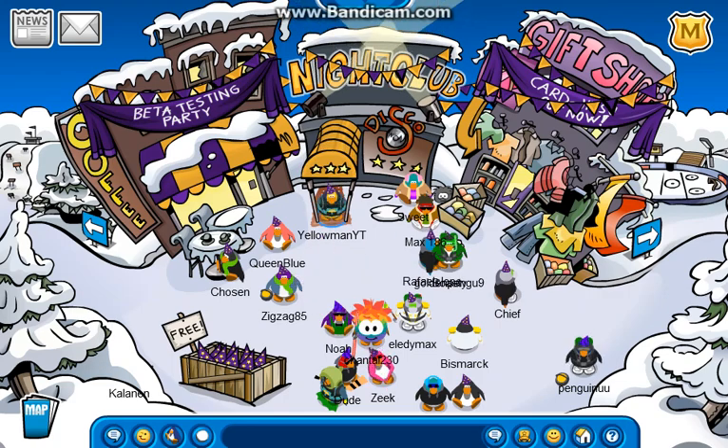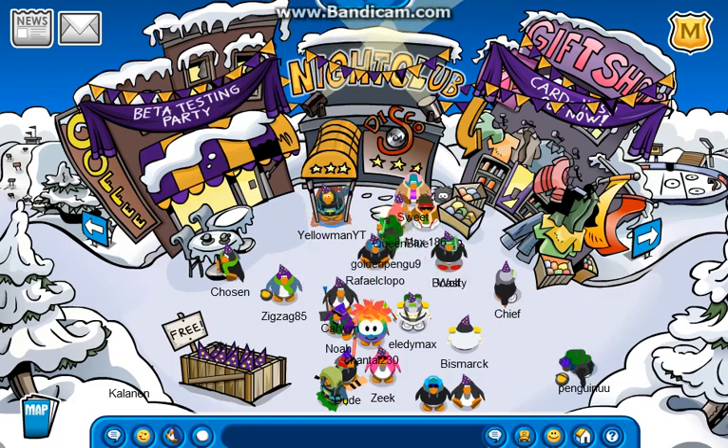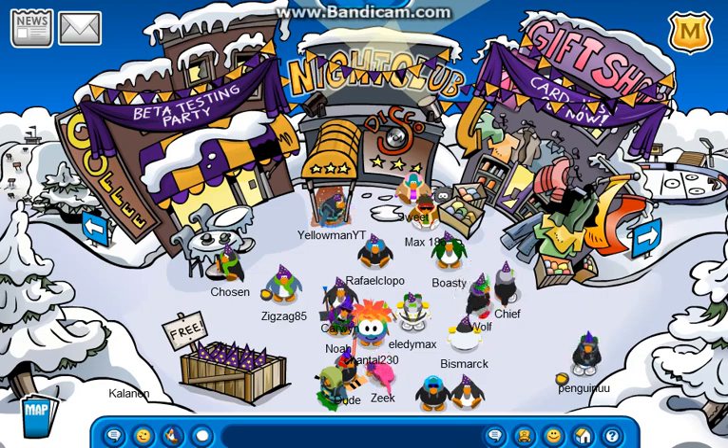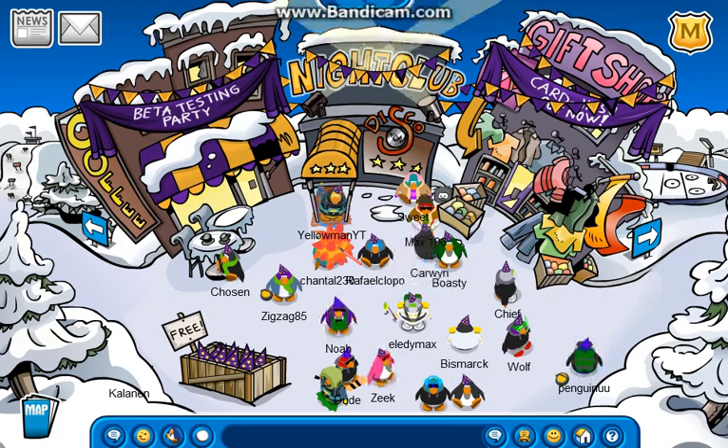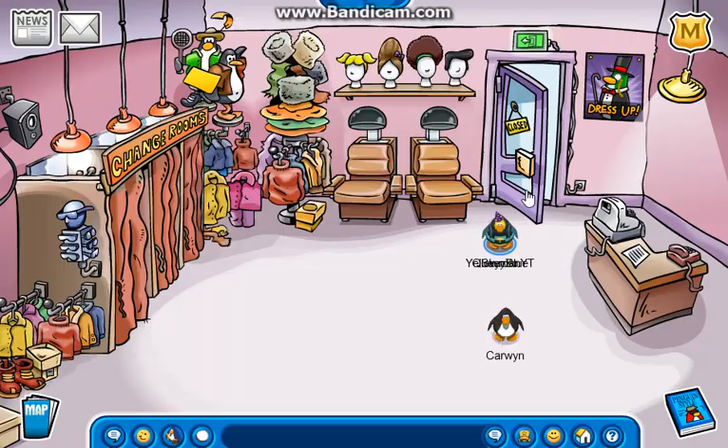Hey guys, and welcome back to Club Penguin Universe. So today I'm going to be showing you guys some catalog and some other stuff that I forgot to showcase while showcasing the CPPS last night. So let's first start off with the Penguin Style by going into the gift shop.